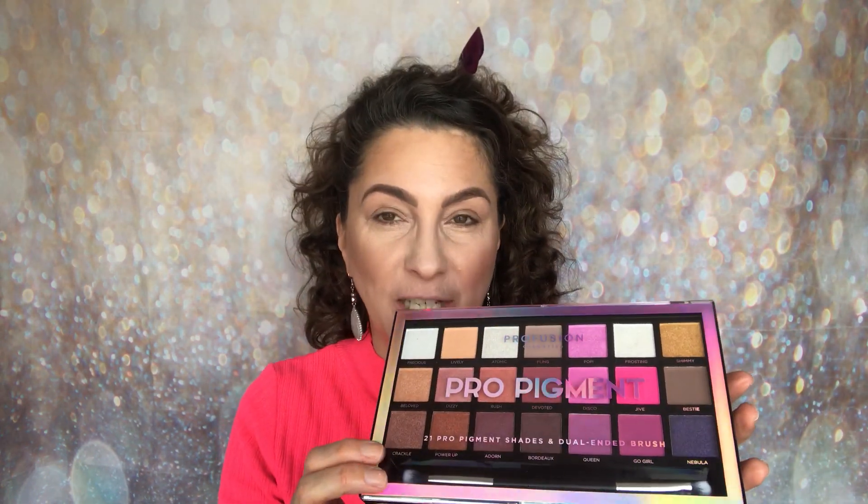Hello and welcome back to a brand new week here on my channel. My name is Samantha and today I'm going to be testing out a Profusion Cosmetics eyeshadow palette — the Pro Pigment eyeshadow palette.